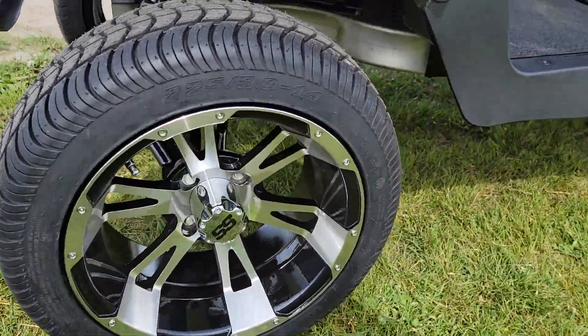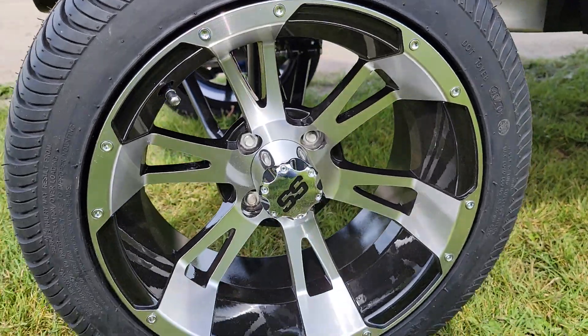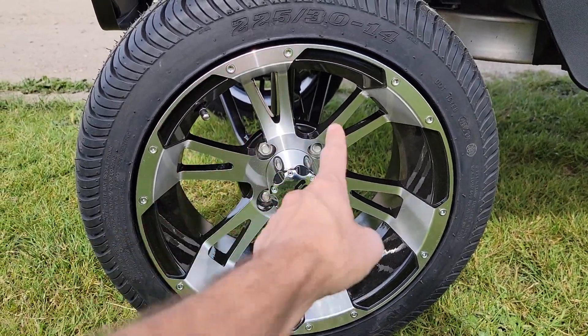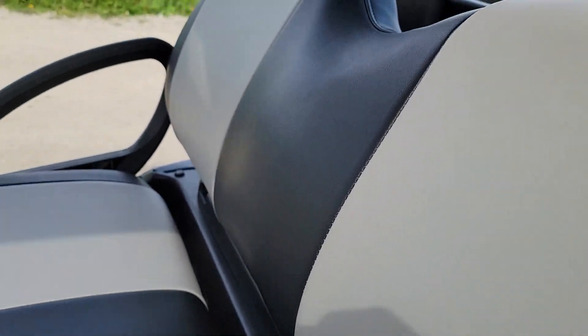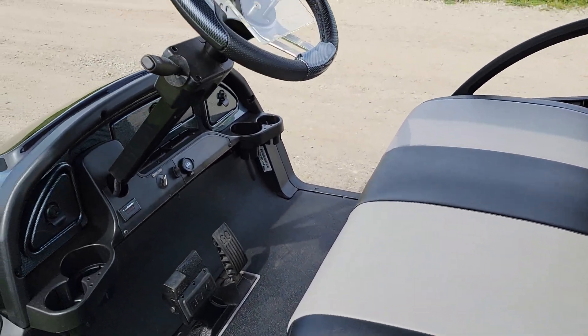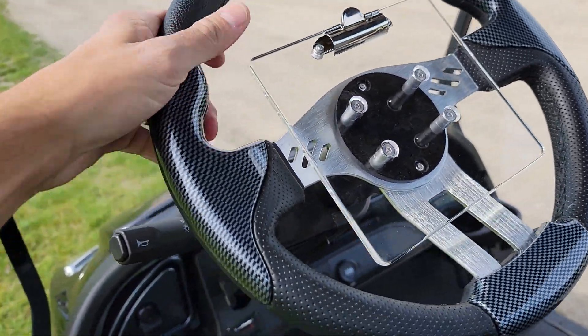It's got the nice 14-inch turf tire on it along with the SS wheels — SS rims, alloy. Very high end. You've also got your nice gray and black two-tone seats. Along with that, you've got your scorecard right here as well as your steering wheel — it's custom.